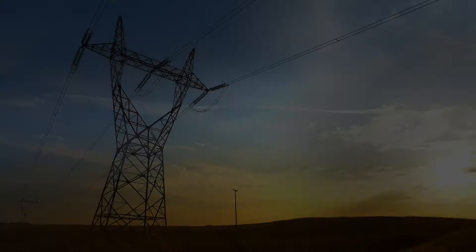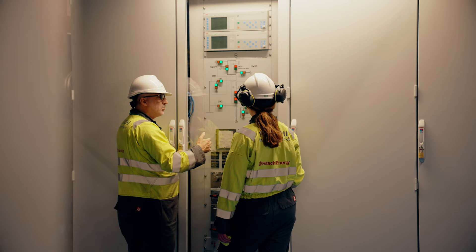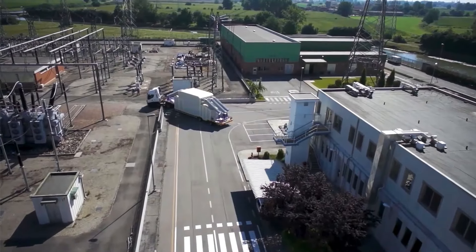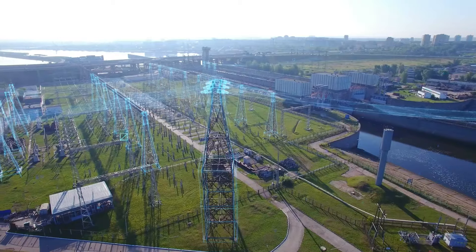Hitachi Energy is a global leader in high voltage technology. We pioneer innovative solutions that serve customers in the utility, industry and infrastructure sectors needed to accelerate the energy transition.